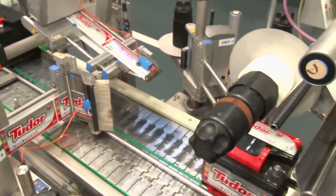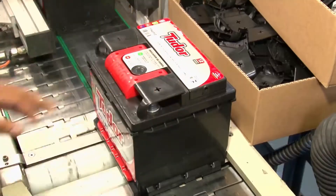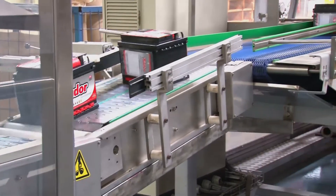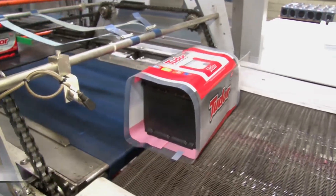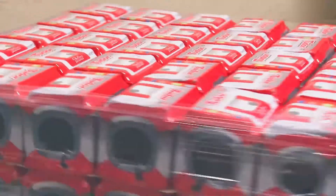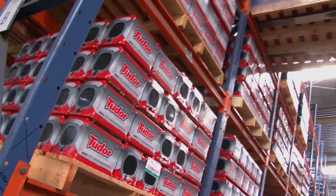The batteries are then sent to packaging, where they automatically receive their labels, and the pole protectors are inserted. Here is also where the guarantee certificates are simultaneously encoded with the batteries. Finally, a thermo-shrinkable plastic film is supplied, and the batteries are stored on pallets. The pallets are wrapped with stretch film, and are ready to be shipped to customers all over the world.